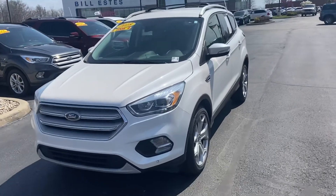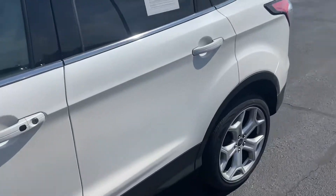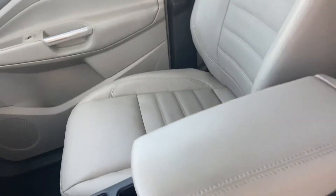This is Steve Acker with Molestas Ford. This is the 2018 Ford Escape Titanium with a beautiful tan leather interior.